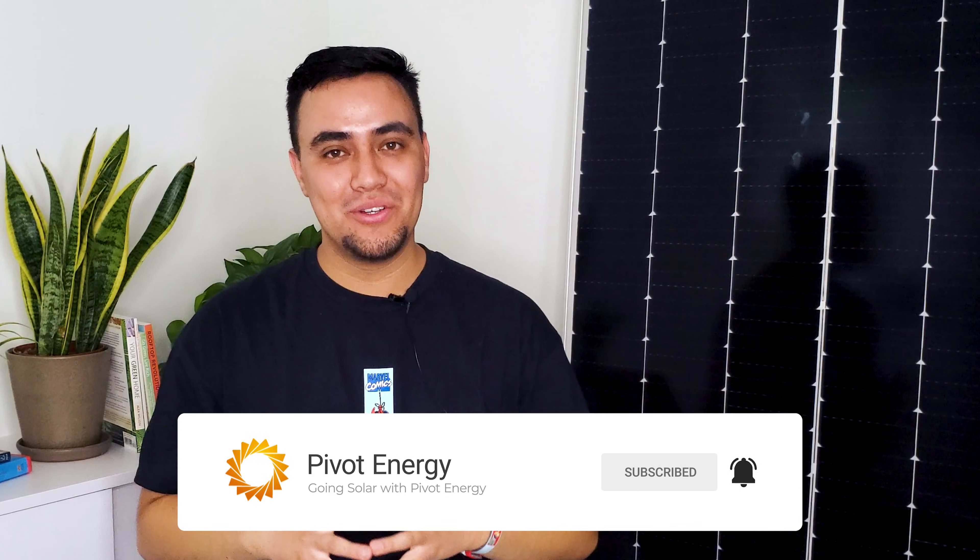Once the lease is up, the solar developer will return your land to plantable and developable condition. Did you know you can also combine agriculture with solar, or photovoltaics? This is a practice known as agrivoltaics, and it's something that Pivot implements with all of our projects.